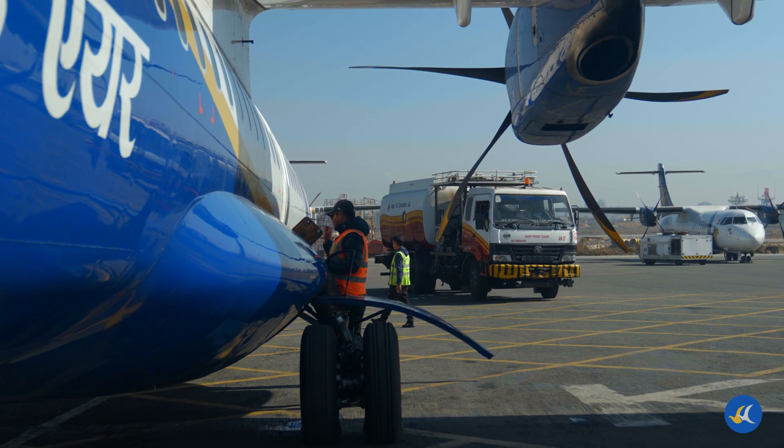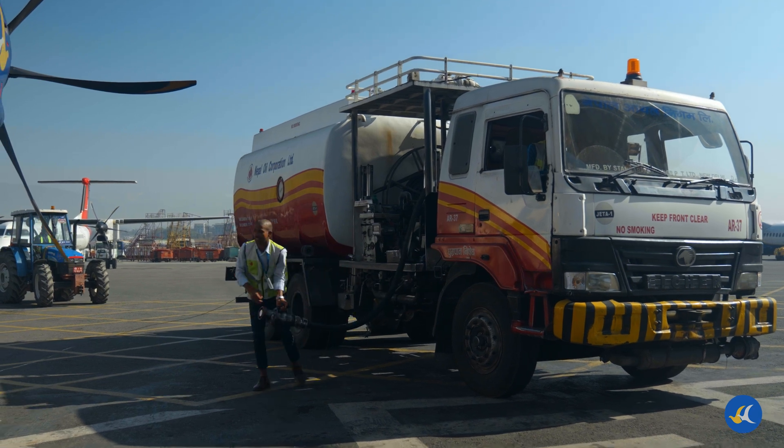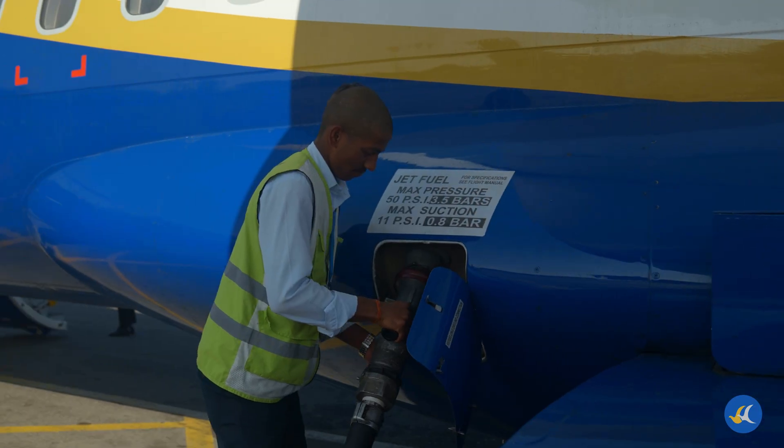Fueling requires precision and strict safety protocols. Our trained professionals carefully calculate the right fuel amount based on passenger load and flight distance.